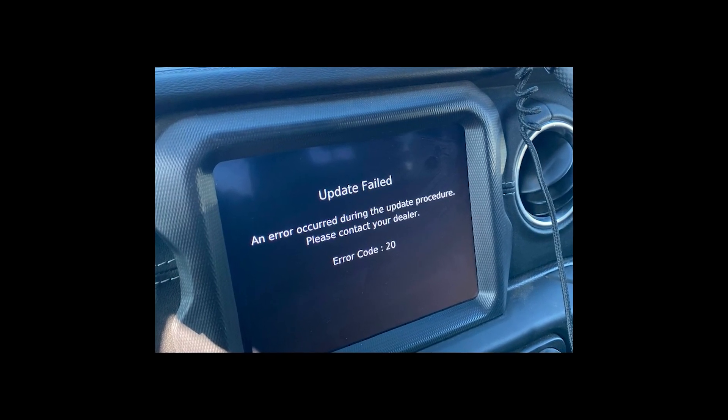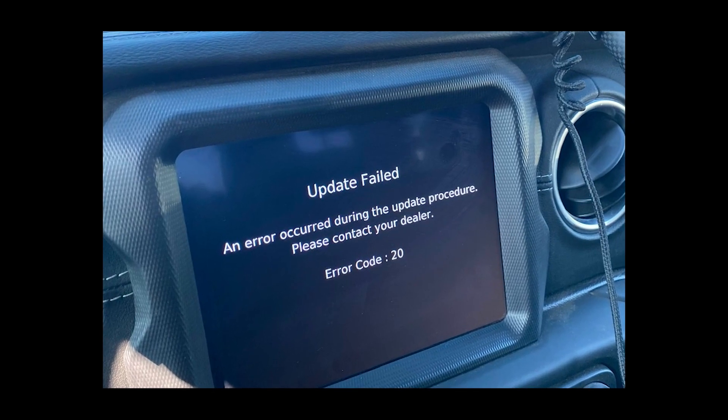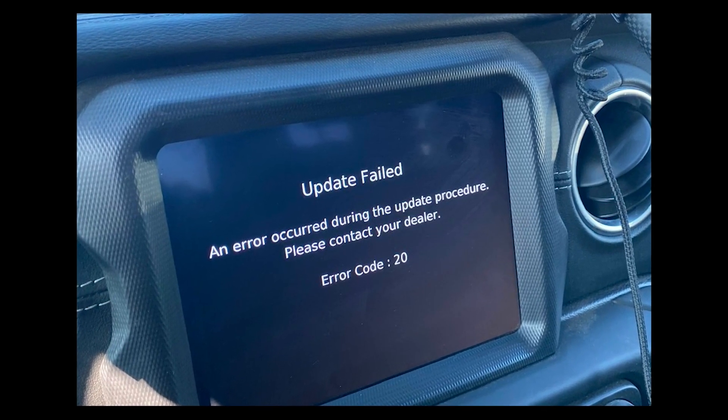Hey guys! Welcome to my YouTube channel! Let's talk about uConnect error code 20 that appears on the screen after an unsuccessful attempt to update the software.